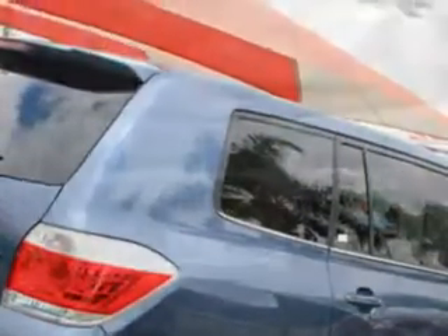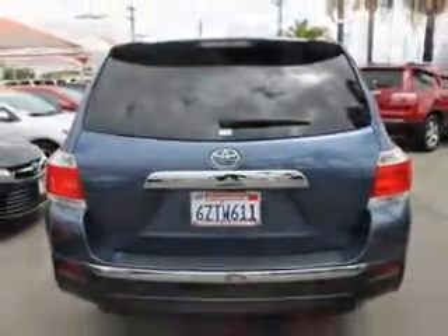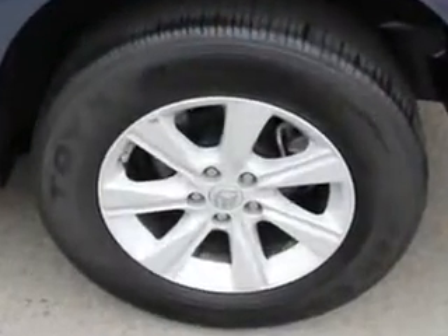You will love this Shoreline Blue Pearl Coat 2013 Toyota Highlander SUV, equipped with a four-cylinder engine and an automatic transmission. Enjoy an exceptional 25 miles to the gallon on this family SUV, with features like hill start and braking assist.